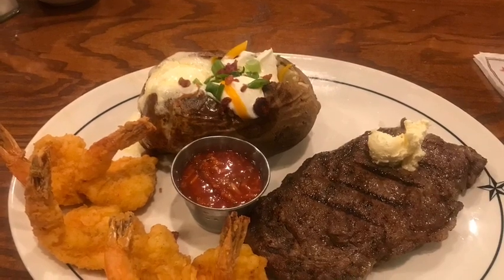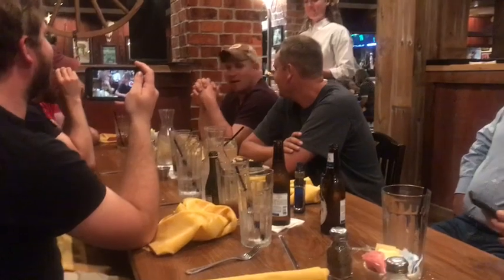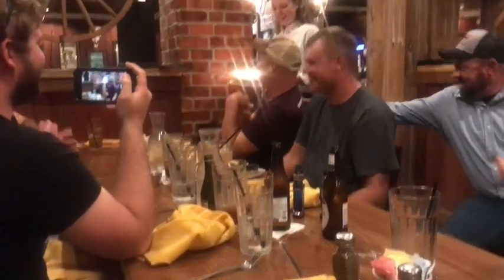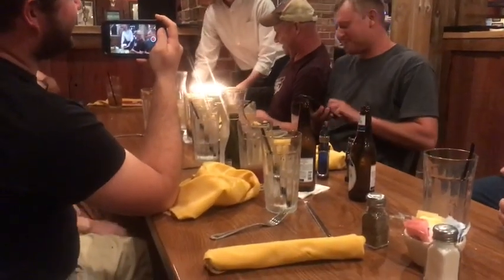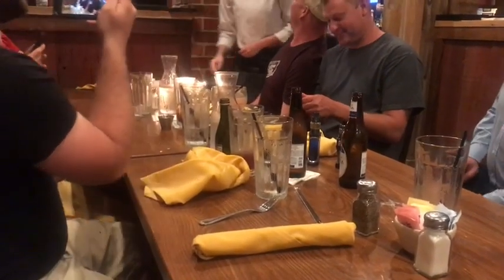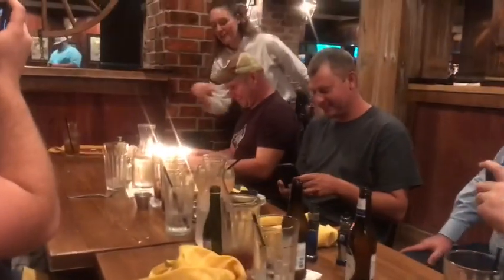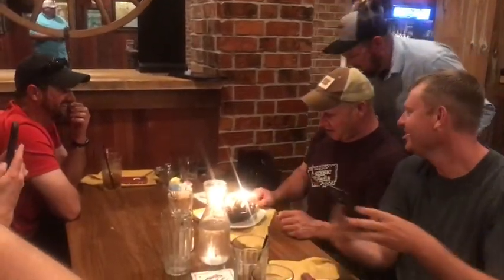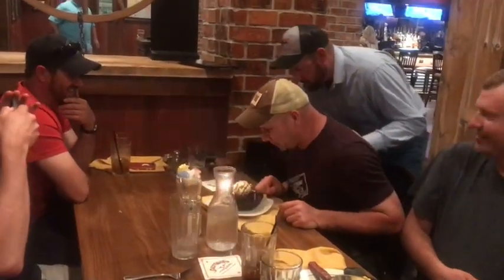Happy birthday to you, happy birthday to you, happy birthday! Did you make a wish? You have to blow those candles out — blow them out carefully!